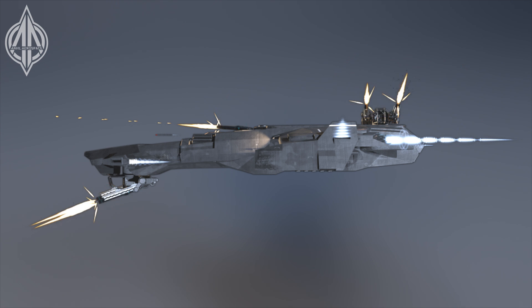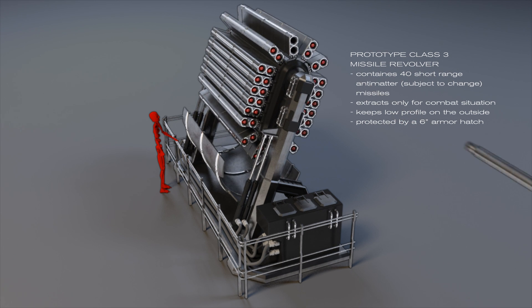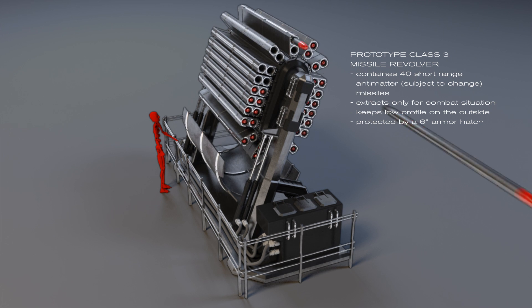We also had some ideas for the class 3 missile racks, which in our case developed into a missile revolver, holding more missiles while keeping a low profile as it wouldn't have to deploy completely.